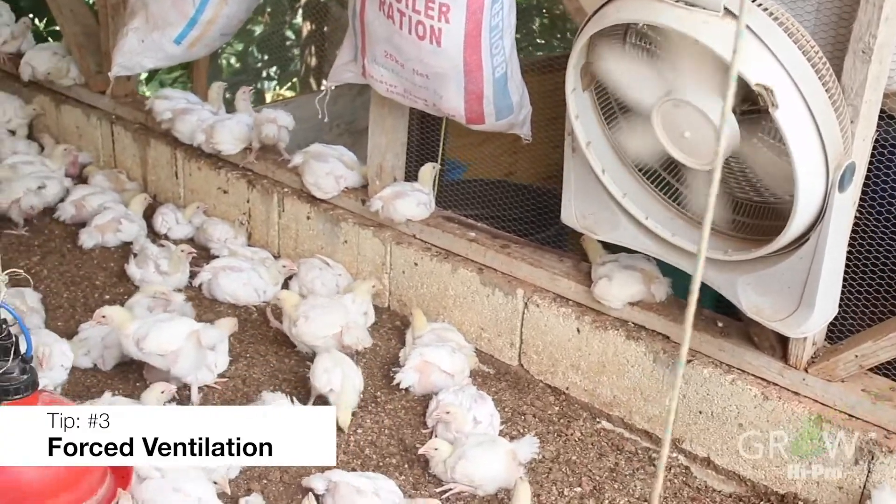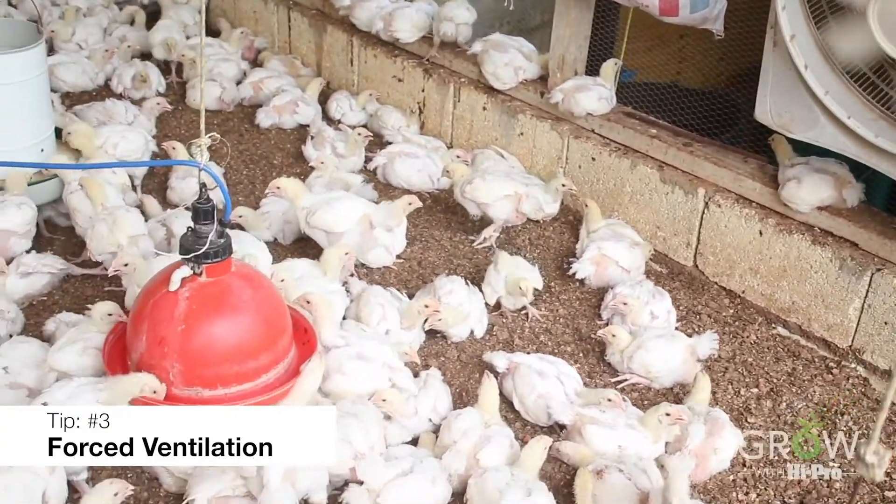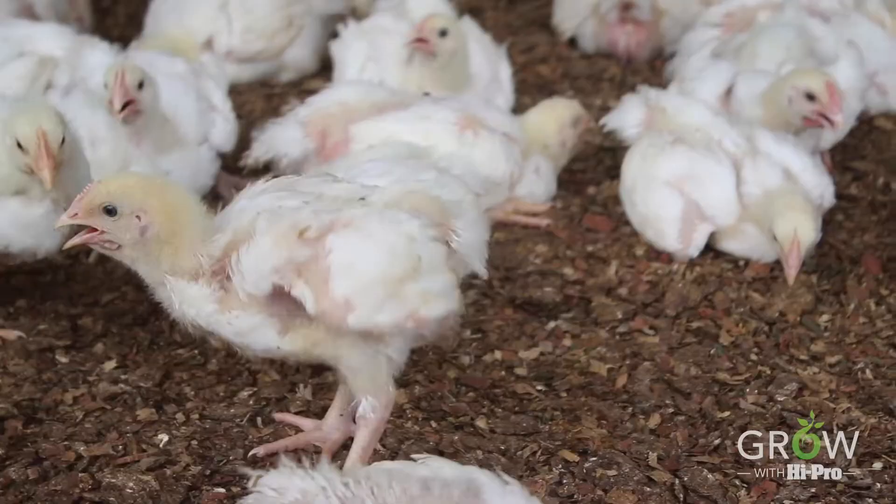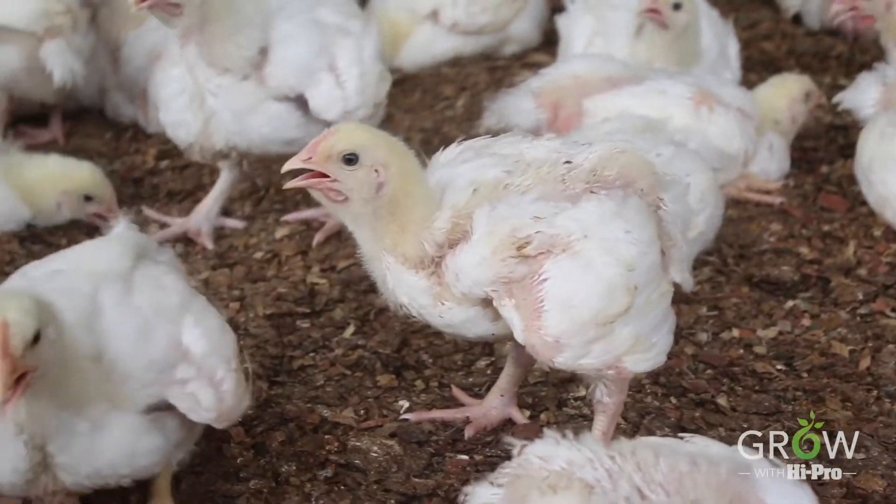Forced ventilation is also another option that farmers can use. You can add fans to help with the extraction of heat or blowing cool breeze on the birds. This can also be aided by using a timer to increase efficiency of energy use.